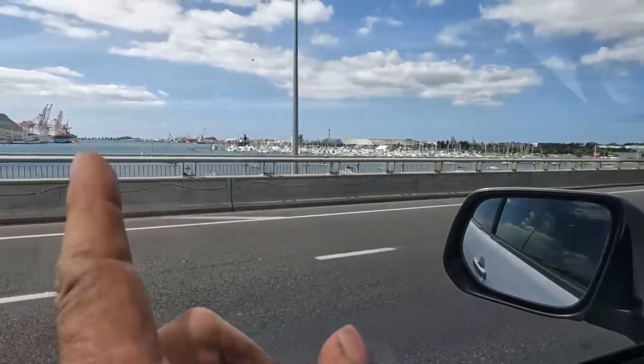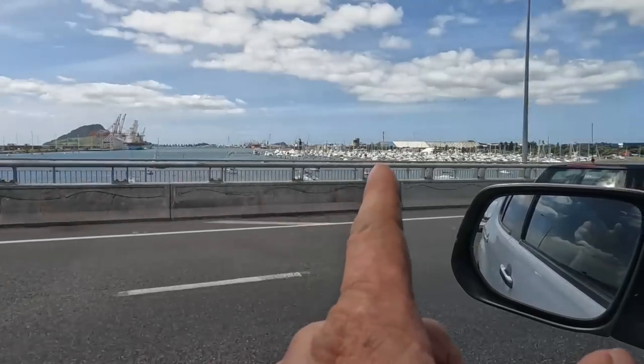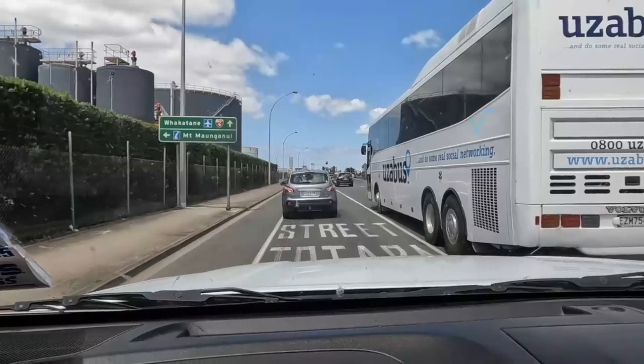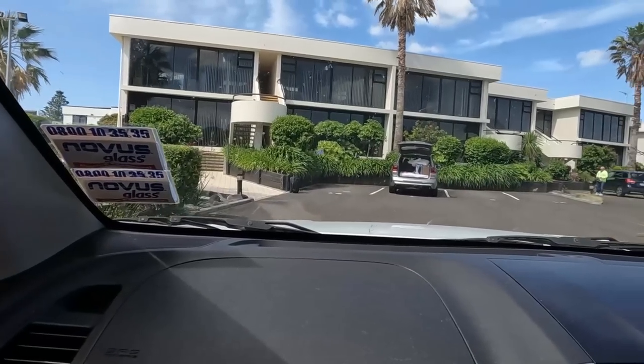Almost there — so there's the Mount straight through there, and this is the port just here — big boat harbour, marina I guess you'd call it. And we're here.